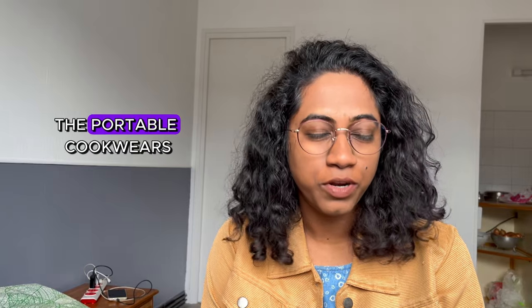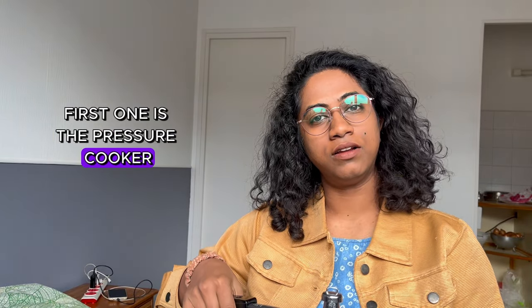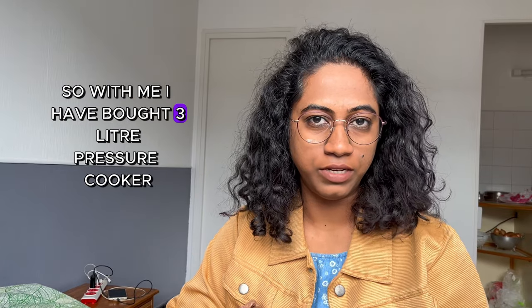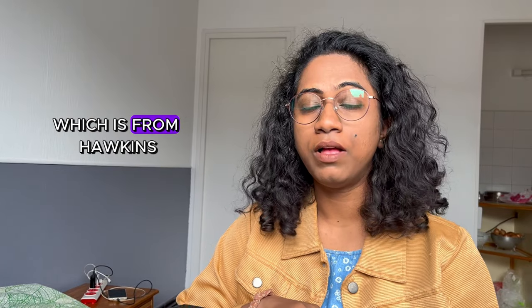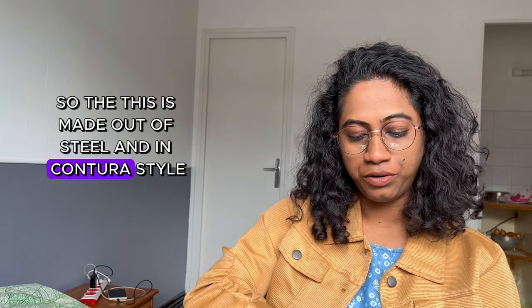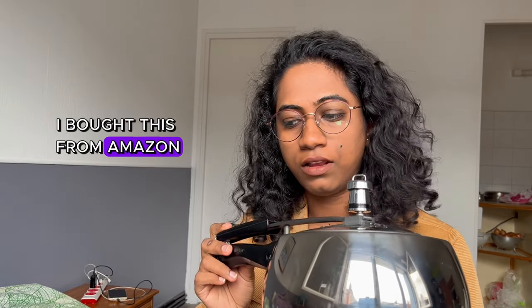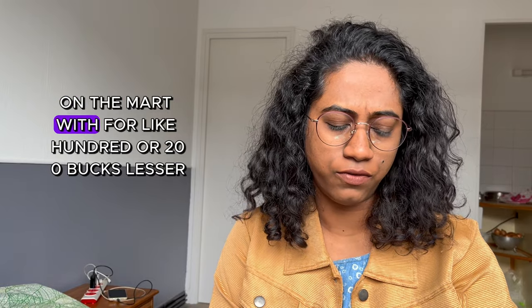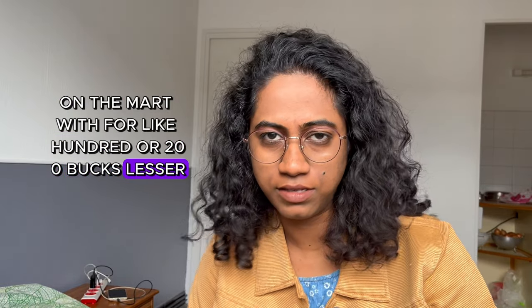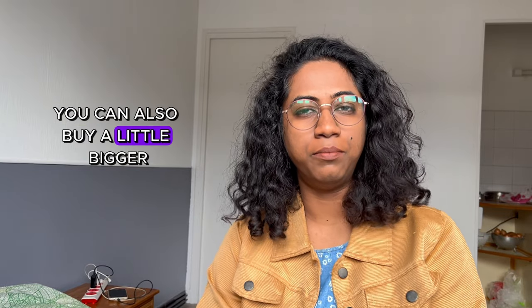And what are they? The portable cookwares. First one is the pressure cooker. I have bought a three-litre pressure cooker which is from Hawkins. This is made out of steel in a contour style. I bought this from Amazon — you can also get it on D-Mart for like 100 or 200 bucks lesser.